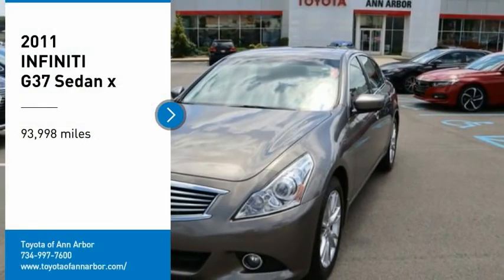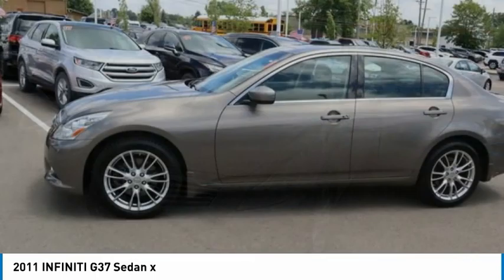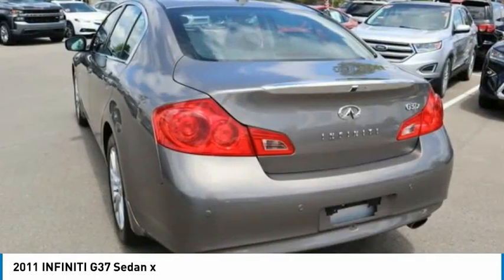Looking for the right vehicle? Check out the 2011 Infiniti G37. The G37, a deeper level of performance, a new level of exhilaration.